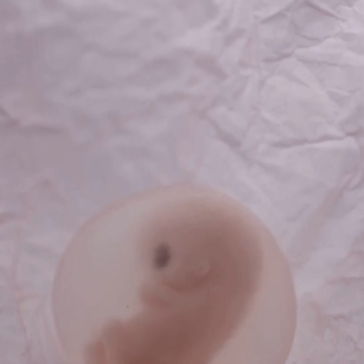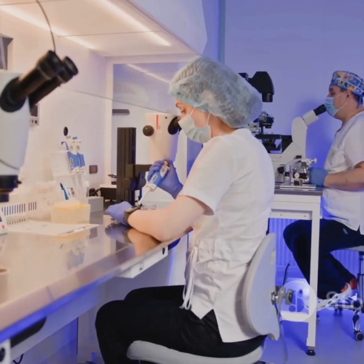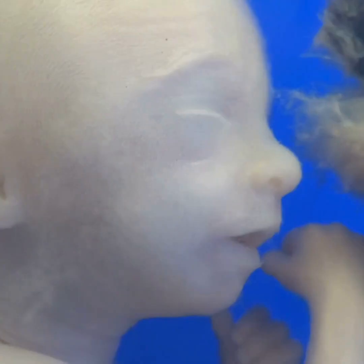Around day six or seven after fertilization, this blastocyst reaches the uterus, looking for a comfy spot to implant itself in the uterine wall — kind of like house hunting, but on a cellular level. Once implanted, things really ramp up.